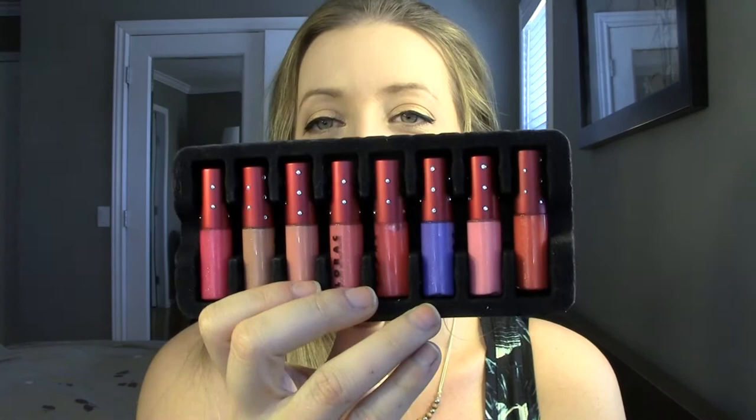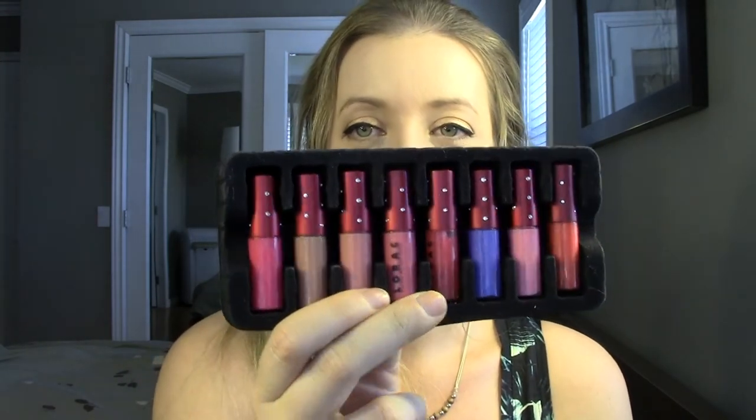And then the last makeup product before I move on to other random products is lip glosses. I got this set of lip glosses off of Haute Look about two months ago - they're from Lorac. I really didn't realize when I purchased it how itty-bitty they were. It is fun to try out a whole bunch of colors and see if there's one you want to invest the full price in. I think this was $8 for all of them, so it makes sense that they're so tiny.